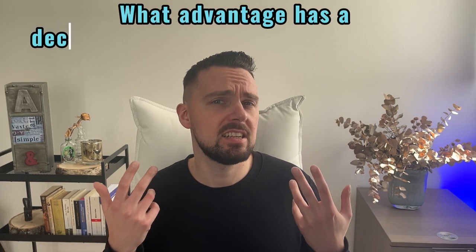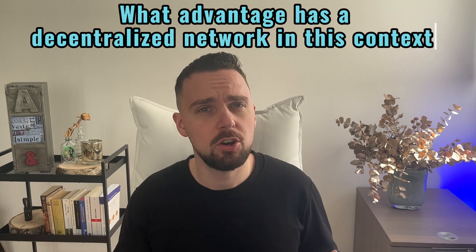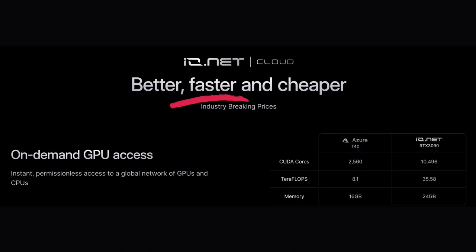It basically is a decentralized cloud, used to develop, train and deploy AI applications. What advantage has a decentralized network in this context? Decentralization offers a faster and cheaper alternative to existing solutions.